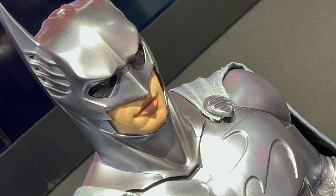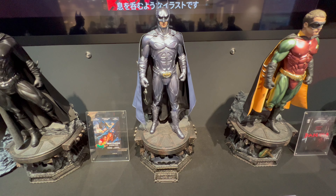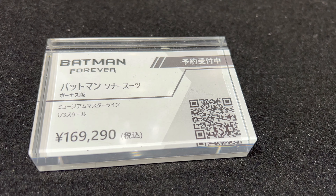What's up? So in this video, more cool stuff from the Prime 1 Studio Gallery shop in Shinjuku. In this video, we take a look at the Prime 1 Studio Batman Sonar Suit.